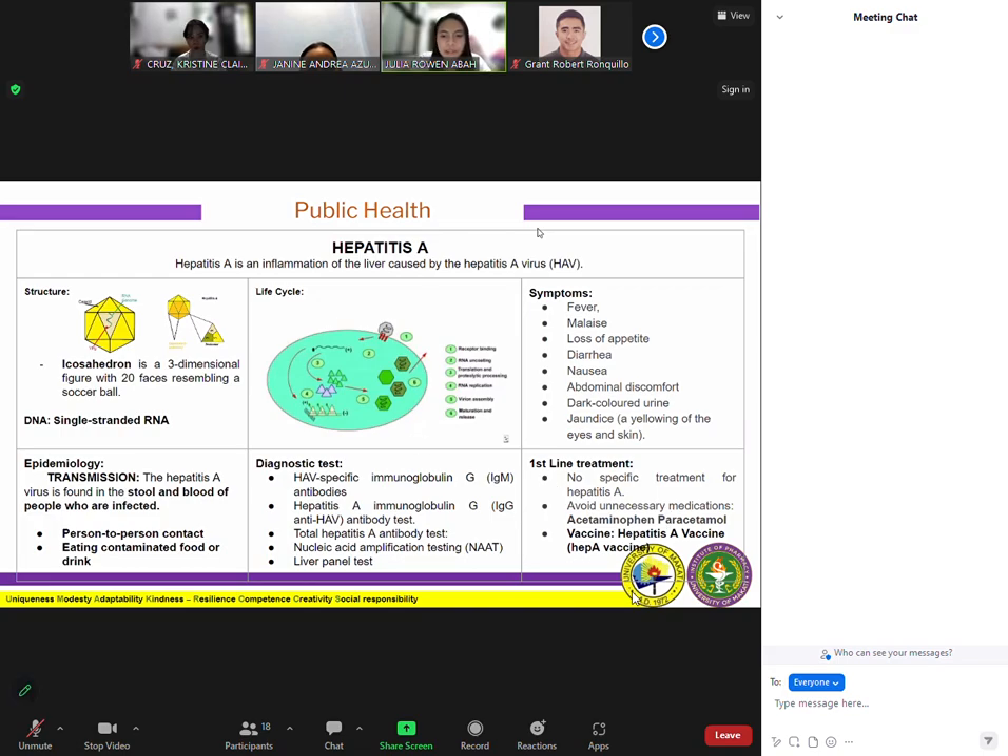Next is epidemiology — how is hepatitis A spread, or the transmission? The hepatitis A virus is found in the stool and blood of infected people. It is spread when someone ingests the virus, even in amounts too small to see, through person-to-person contact. Hepatitis A can spread from close personal contact with an infected person, such as through certain types of sexual contact like oral-anal sex, caring for someone who is ill, or using drugs with others. Hepatitis A is very contagious and people can even spread the virus before they feel sick.